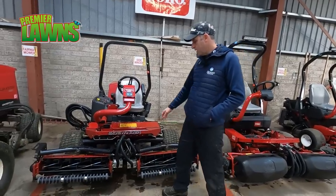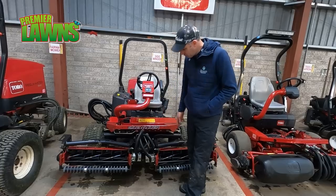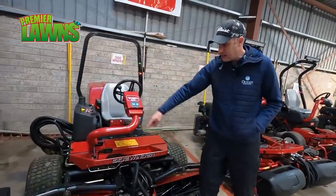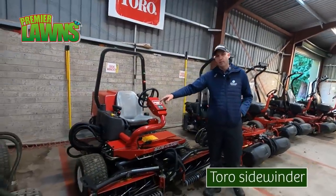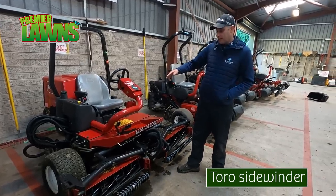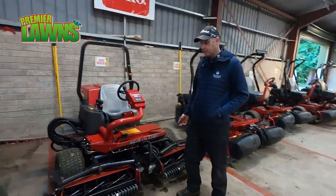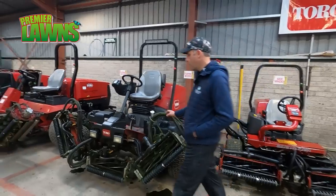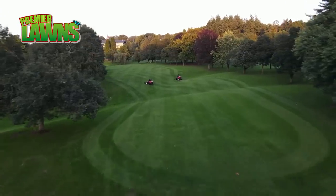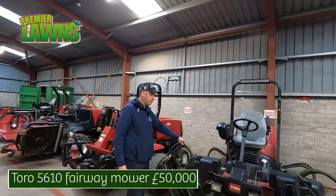This is a sidewinder that has the versatility to move side to side to get closer to the bunkers. It's on a ram, hydraulically driven, and moves from side to side so the wheel isn't going into the bunker and the operator isn't getting too close — it's more of a health and safety thing. We have two fairway mowers yet to be washed. Fairways are cut at 13mm. This is a 5610 fairway mower costing in the region of £50,000.